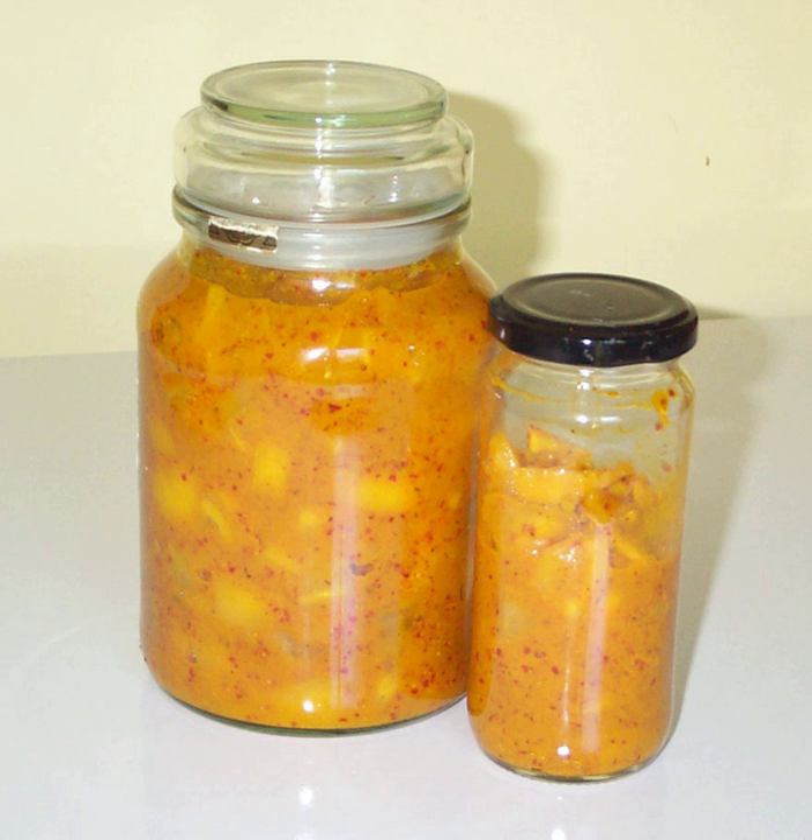In Ayurvedic cuisine, lemon pickle is a home remedy for stomach disorders, and its value is said to increase as it matures. In East African folk medicine, lemon pickle is given for excessive growth of the spleen. Lime and grapefruit also are pickled in this manner.